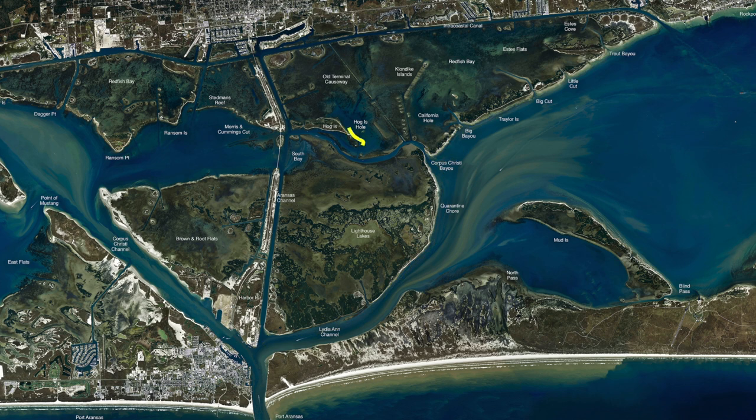Over at Hog Island Hole has been holding some nice trout right in through here. If you want to get some redfish, get right on El Reef, which is right here. There's been some nice reds right on top of it — catching them with croaker. You can also use cut mullet, cut menhaden, or if you find some ladyfish, cut them up and chunk them out there. It's been working pretty good on them.